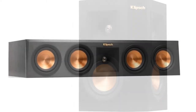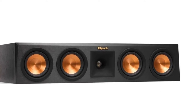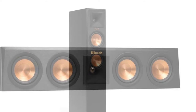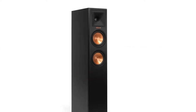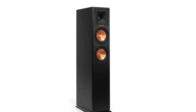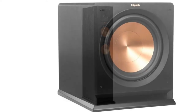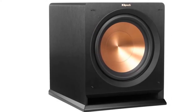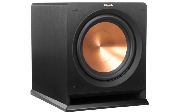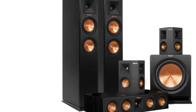Its hybrid Tractrix horn technology is an excellent feature. This allows the model to deliver up to three times more sound power than a conventional speaker. The high-frequency energy provided by the speakers ensures you have detailed, clear, and lifelike audio. A molded silicone face reduces horn resonance to deliver a smooth frequency response. You don't have to struggle when listening to dialogues in different scenes. The copper trim rings around the woofers and tweeters give the speakers an eye-catching design that blends naturally with almost any surrounding.